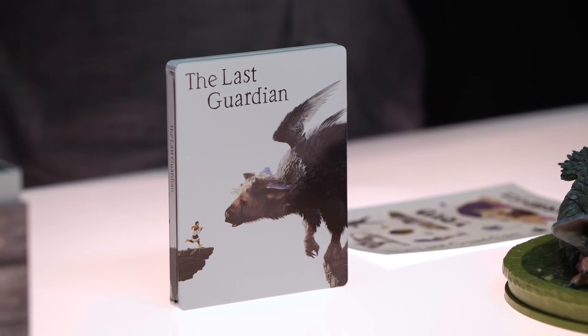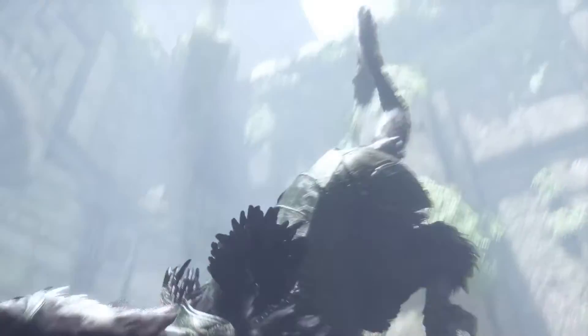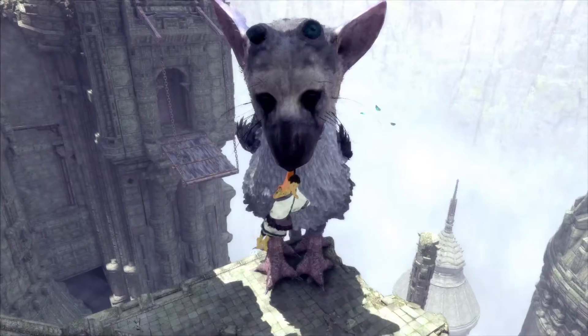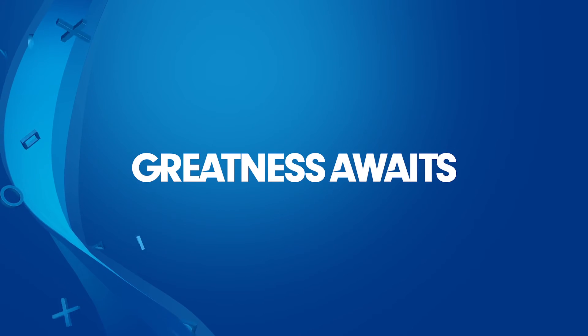The Last Guardian is coming exclusively to PS4 in early December worldwide. Shuhei, it's been so great having you here for this historic moment in PlayStation history. I'm curious if you have a message for fans who have been waiting. I'd like to say thank you to all of you, fans of PlayStation, fans of the team's work. For all the years we've been working on this title, we were able to maintain our momentum, energy and passion because we knew that you are waiting to play this game. I hope you enjoy this game when it comes out. The Last Guardian is for you. PlayStation.